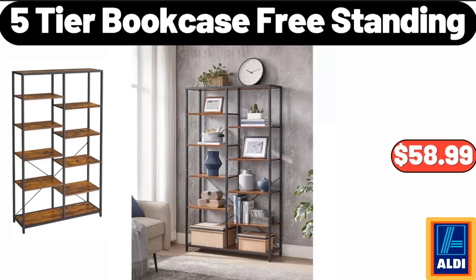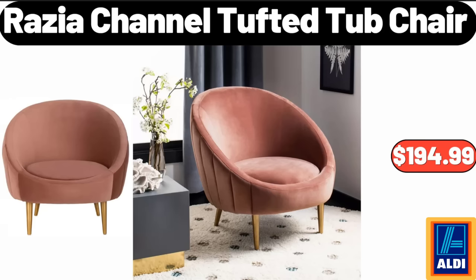Five-tier bookcase freestanding, $58.99. Razia channel tufted tub chair, $194.99.